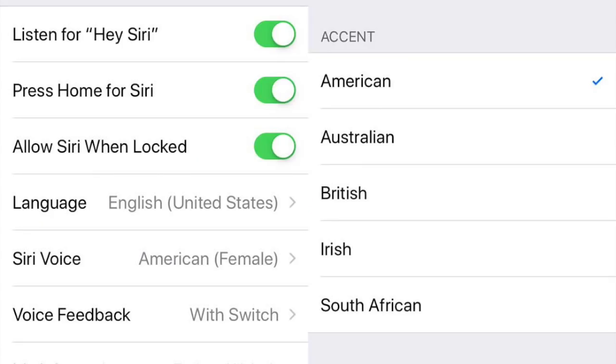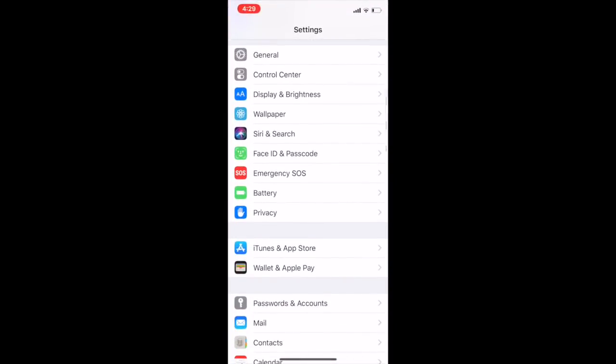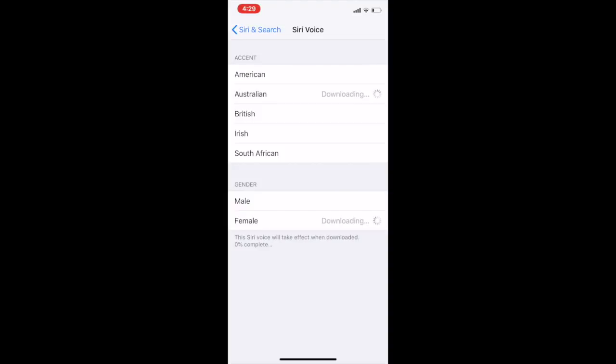Number 7: there are now additional Siri accents. Initially Siri offered only three English accents — American, Australian, and British — with both male and female variants. The iOS 12 update added additional Siri accents like Irish and South African voices. To access this, go into Settings, scroll down to Siri and Search, then press Siri Voice and you'll find the accents there.